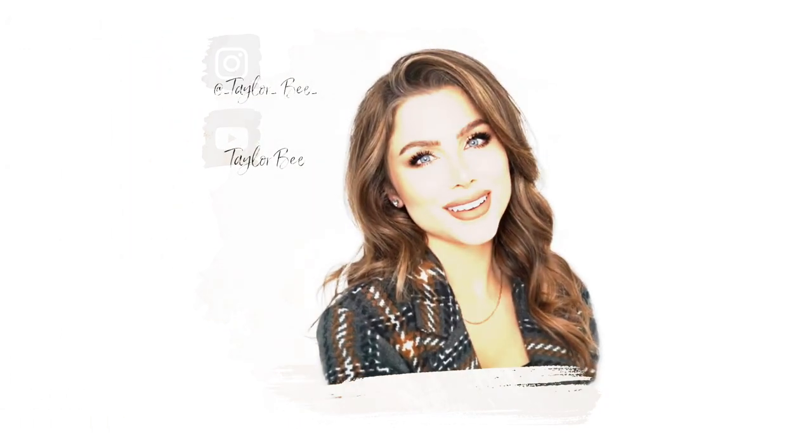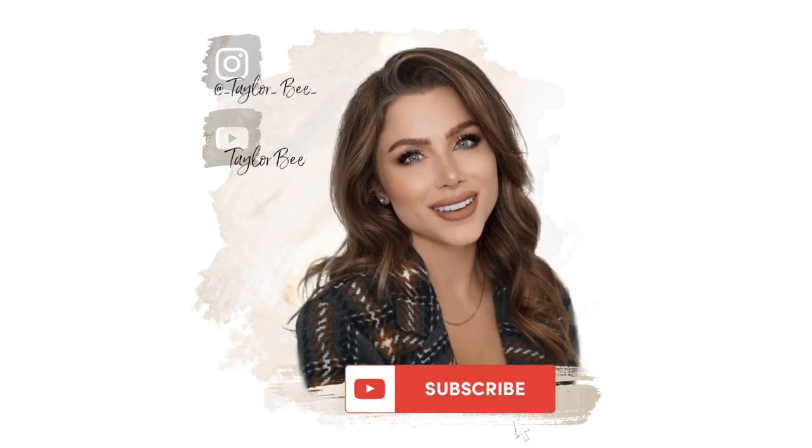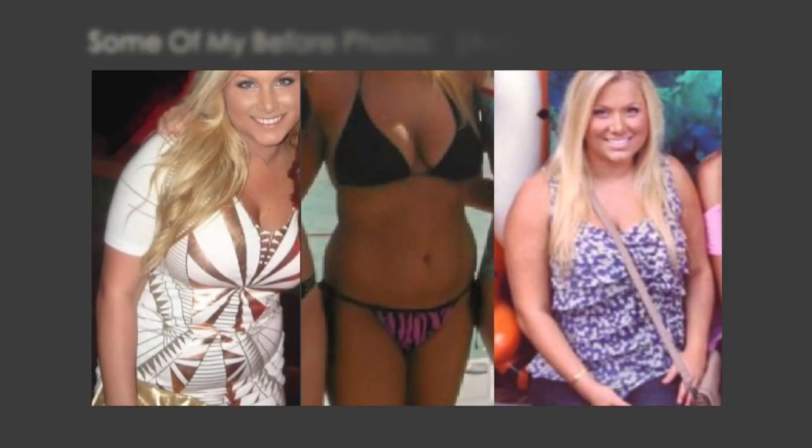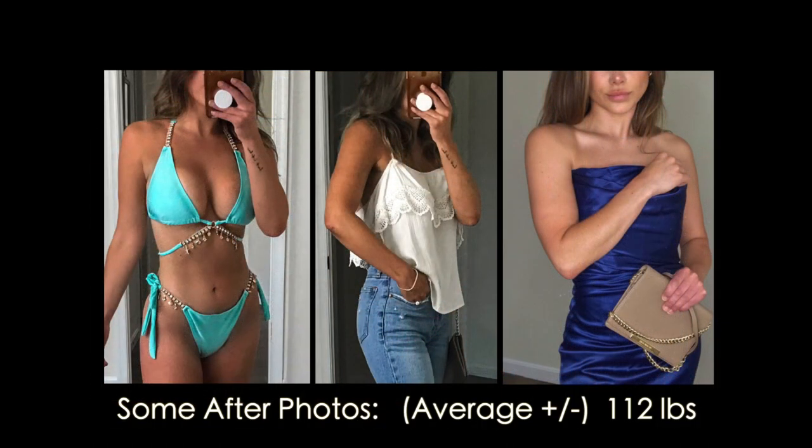Hey guys, welcome back to my channel and another what I eat in a day. For those of you that are new, I lost 50 pounds and I've been able to keep the weight off with smarter, healthier meal options and a better lifestyle. I do have an entire playlist dedicated to a bunch of meal ideas if you're interested, so be sure to check those out.